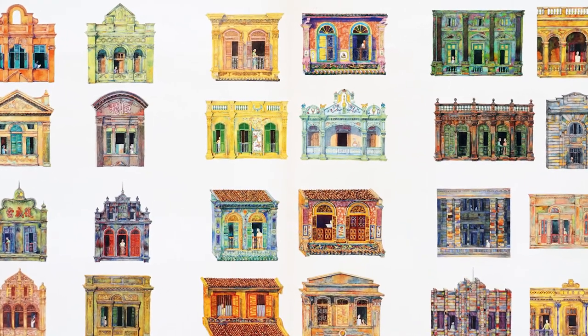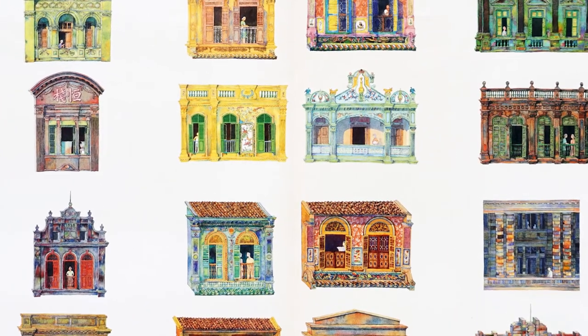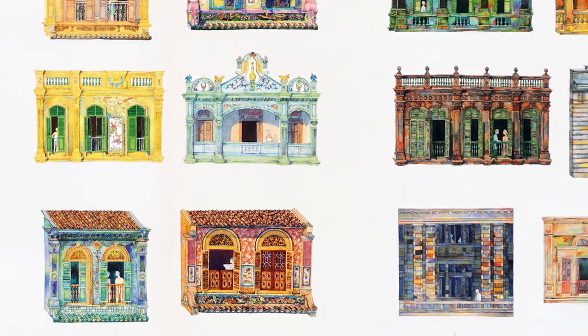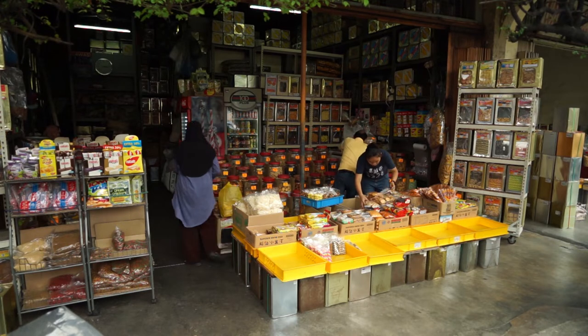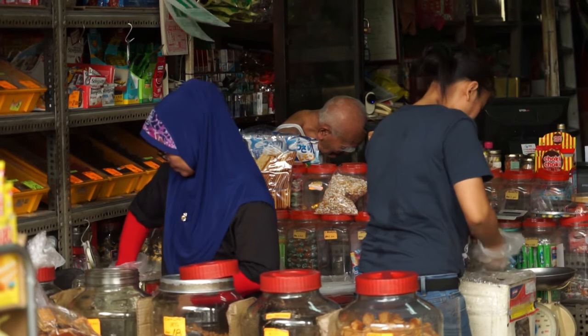What interested me most was the rich mix of eastern and western architectural motifs found on the streets of Penang, Malacca, Singapore and Kuala Lumpur. I was also drawn to the local communities who lived and worked there, that give this place its unique character, colour and charm.